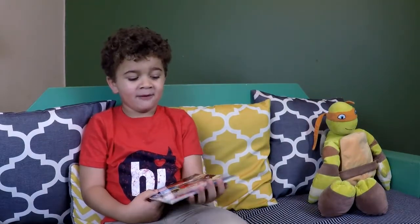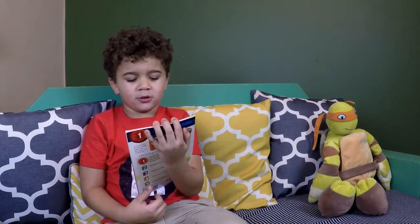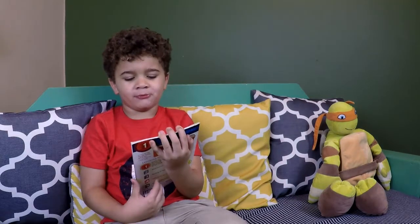Hey everybody, welcome back to Plus Aventures TV. Today we are reading the book called Old New Red Blue. Let's get started.